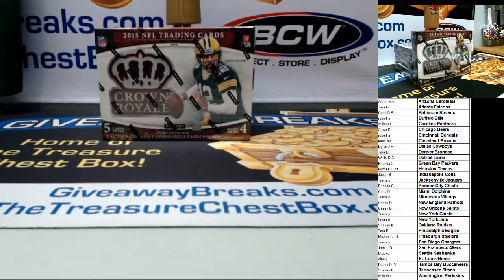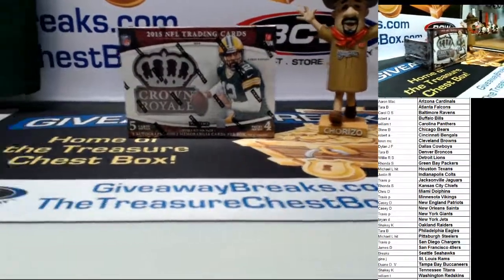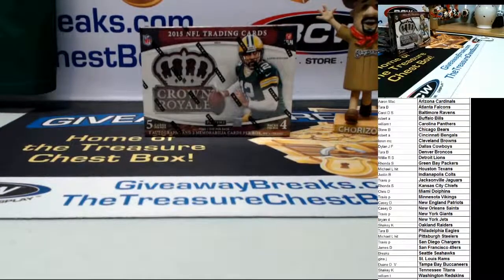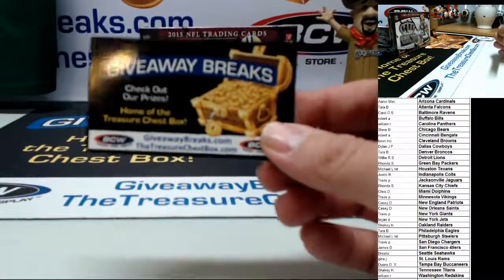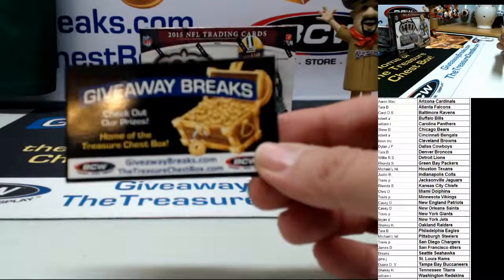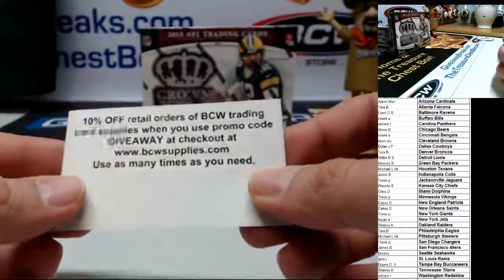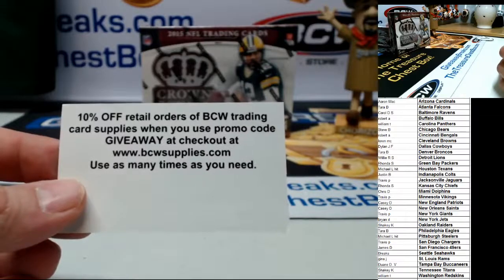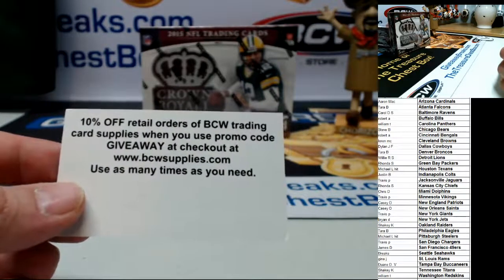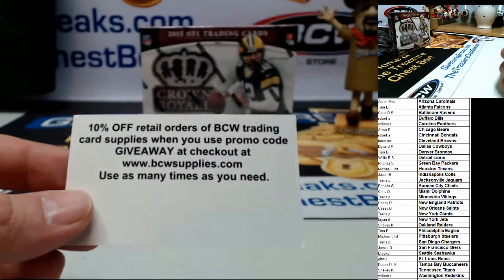Here we go, good luck. I think you've all been in a break of mine, but maybe you haven't. What you bid on through eBay was a business card — this is the business card you'll receive. On the back you get ten percent off any retail orders at BCW Trading Card Supplies at bcwsupplies.com. If you type in the word 'giveaway' at checkout, you'll get ten percent off your order.